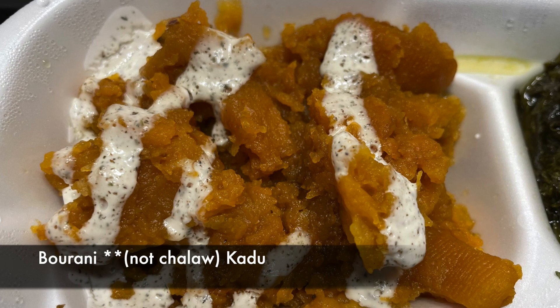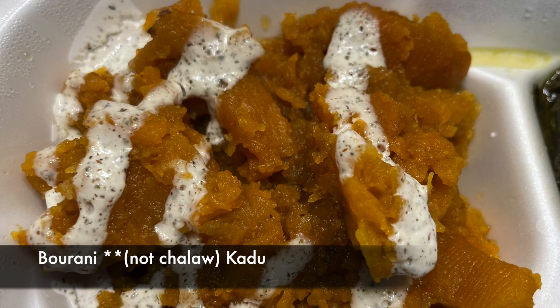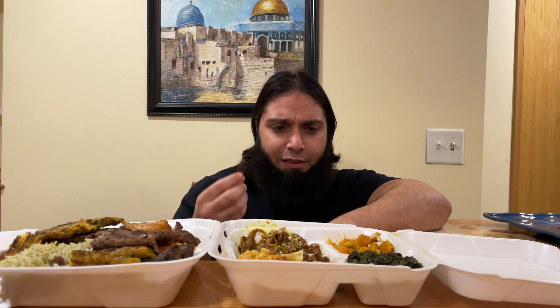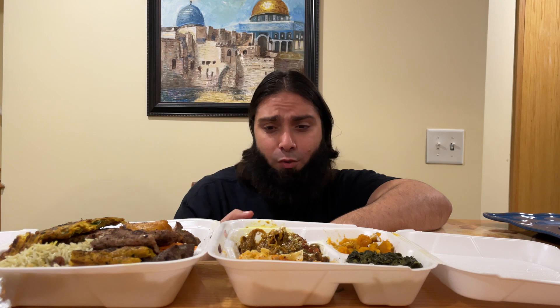Next up, we're gonna try their kadu chalao — sliced sautéed butternut squash with different spices and drizzled with their homemade yogurt sauce. This is really sweet; I like it, but I don't know if I would personally eat it with a main dish. I think it's something I would snack on at the end of the meal with some bread. The texture is mushy — the squash literally just melts in your mouth. Pretty enjoyable overall.